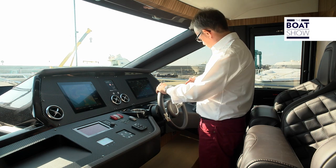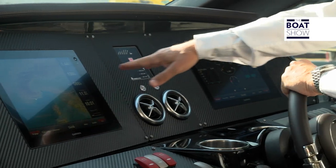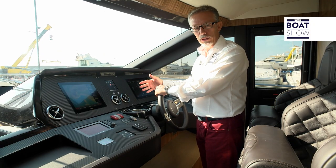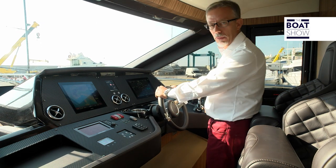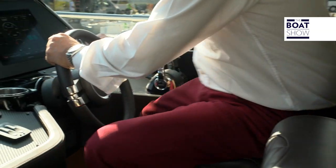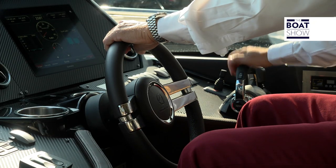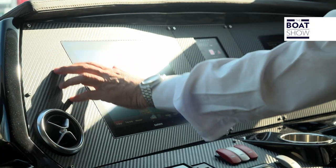We are leaving the port now, and this is the first time I have set foot on the boat here inside. I like this helm and these wedges on the dashboard — because the commands are all to hand. I don't need to stretch like I often do on a boat like this. The seat is close; I can lean back or even drive sitting down, and the commands are always at hand. The dashboard has a very high-tech look with its carbon look.